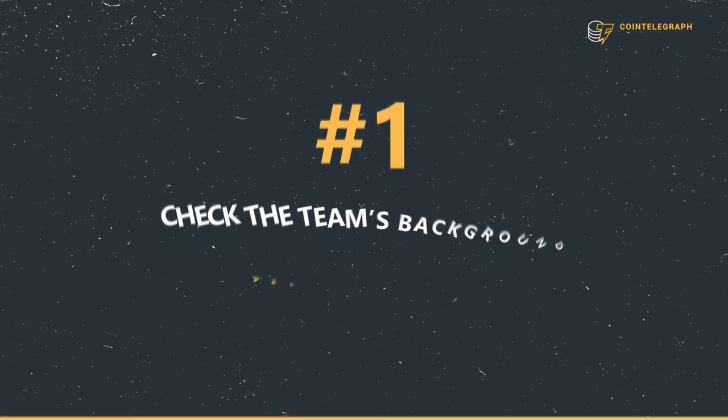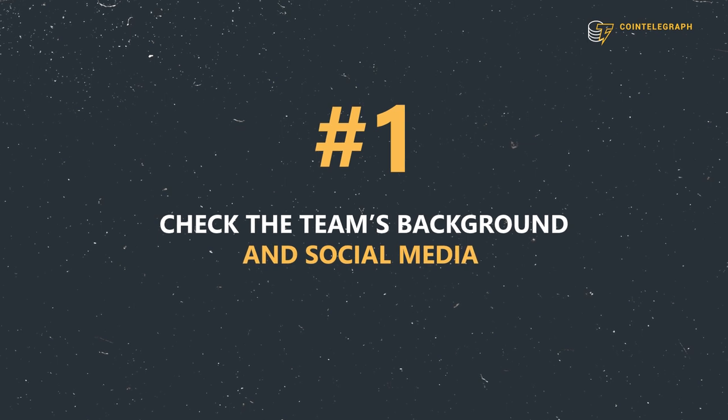Now that you know what a rug pull is, how can you spot one? To answer this question, we reached out to two DeFi experts. For safety reasons, they both asked to remain anonymous. Here are six tips you can use before putting your money into a DeFi token. Tip number one: check the team's background and social media.